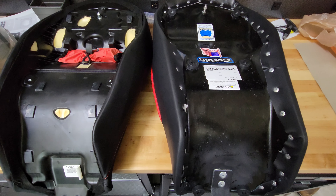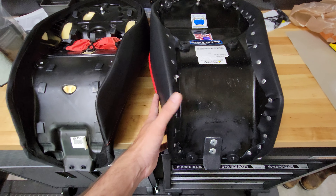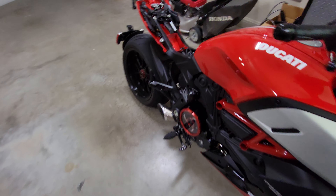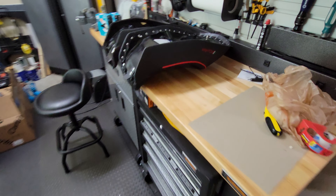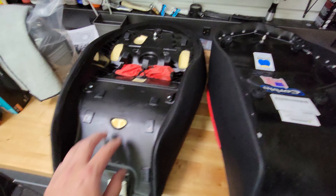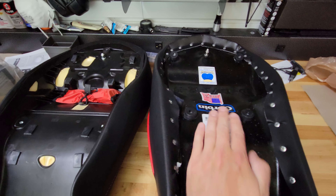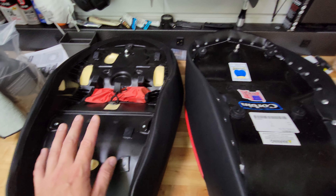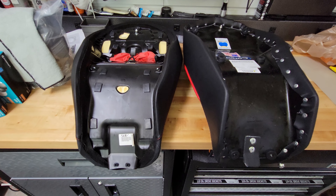Those grommets are strategically placed where they need to be to support the seat properly on the frame. I haven't experienced any issues with this seat moving around, shifting, making noise, or rubbing on the frame — those little rubber grommets sit in all the right places. You can send your stock seat to Corbin and they'll redo it for you with new foam, but when you go to sell your bike, a lot of people want a factory seat, which is why I opted to have an entirely new seat made instead of modifying the factory seat.